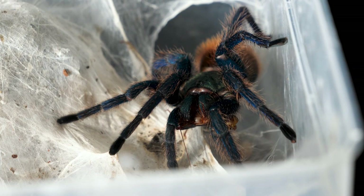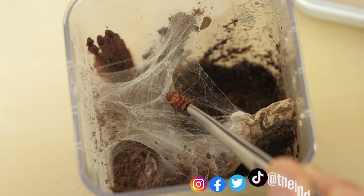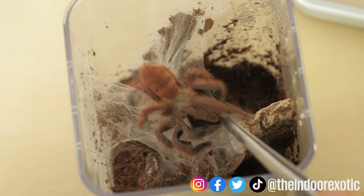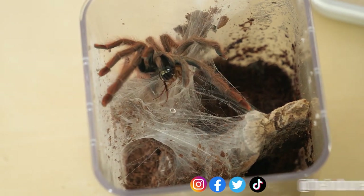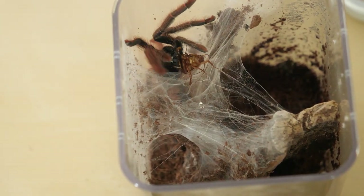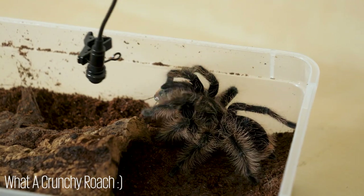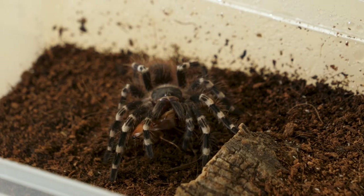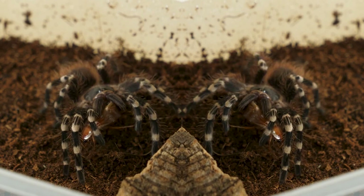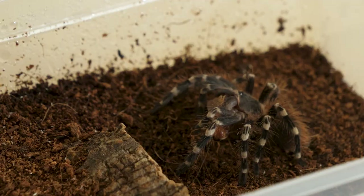I felt bad that none of my tarantulas ate on camera, so I came back a few days later and tried to get some better clips. Sit back and enjoy the show. Just look at this happy dance she's doing. She's actually just webbing the area around her to stop any ants and other invertebrates stealing it, and to web the meal later. But, as we tarantula keepers like to think, she's celebrating her meal.